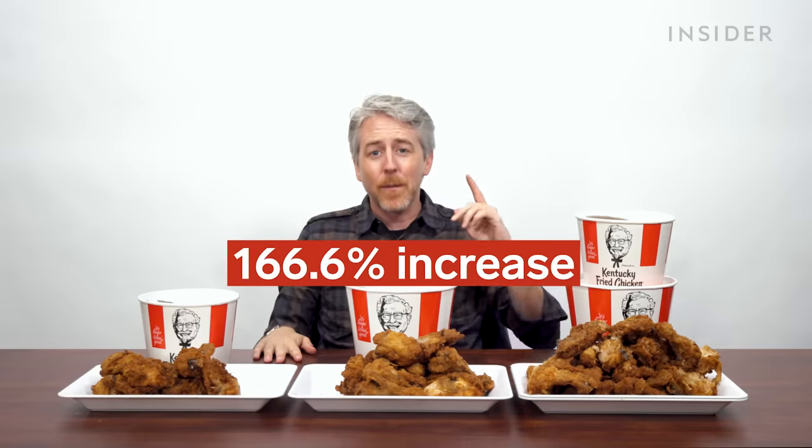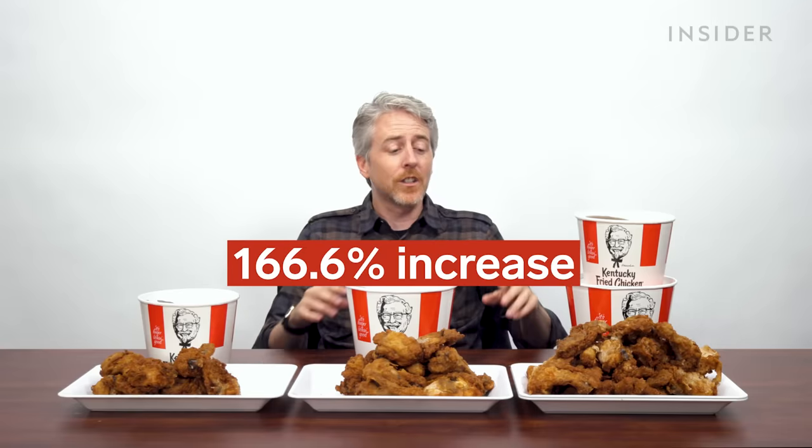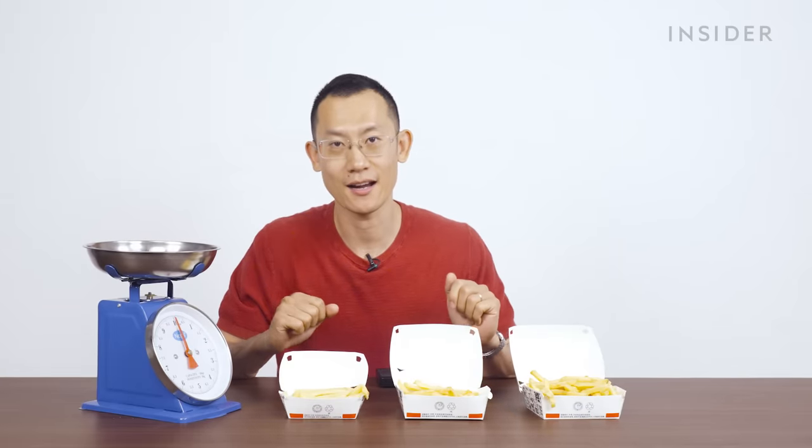Now if we're going strictly on just chicken and not wings, the US's largest is 166.6% bigger than China's largest chicken portion size. Next, we have fries.